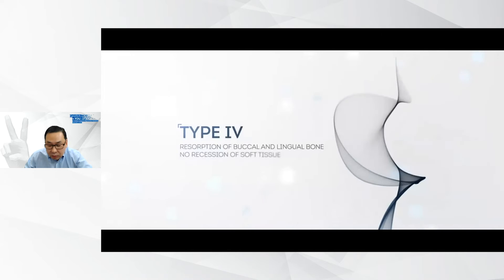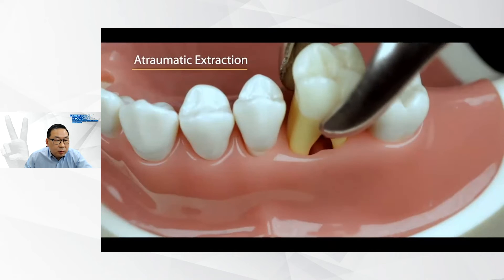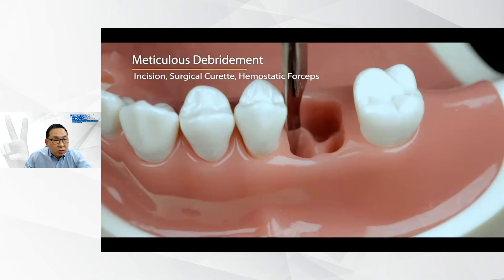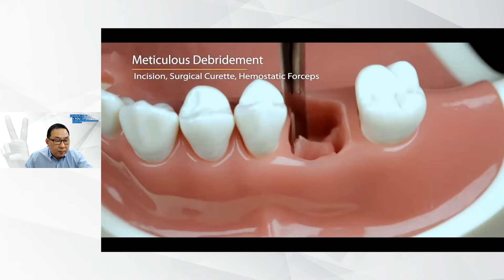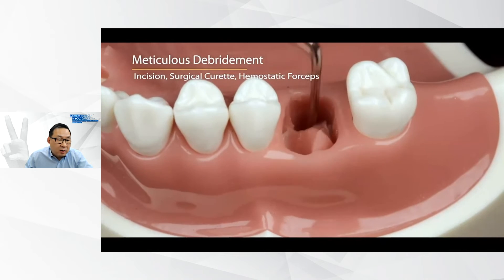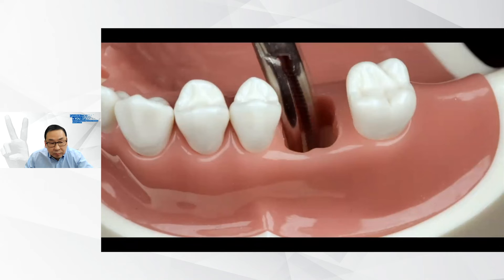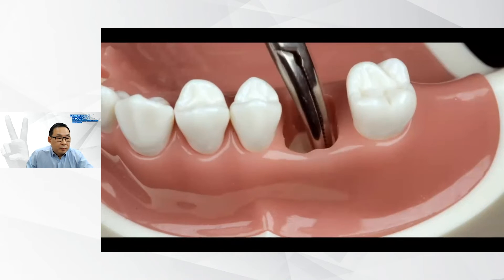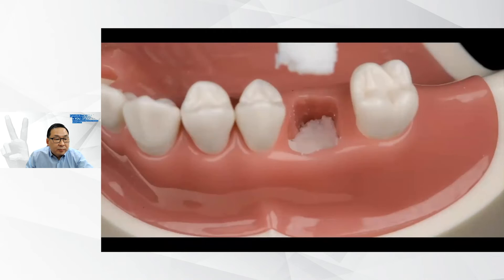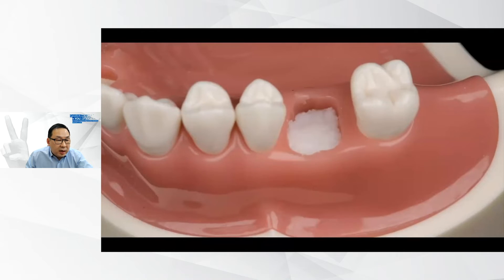Here is a video using a model we use for hands-on courses to show how the surgeries were done. First, atraumatic extraction is performed. Then a blade or surgical curette is used to remove granulation tissue and all inflammatory tissues. You can see the bulging of the buccal flap because there is no bone — this is a type 4 socket according to our classification. We then thoroughly curette the area and use DBBMC to graft, noting there is no bony wall on either the buccal or lingual side.